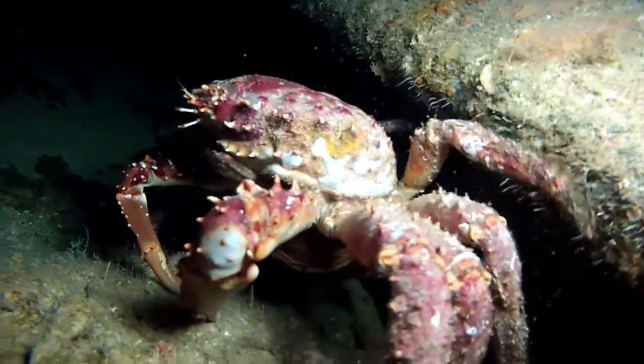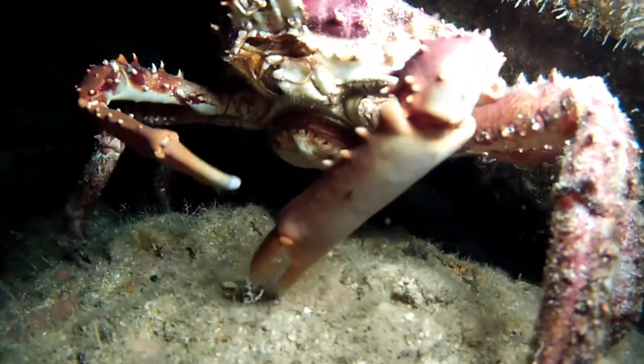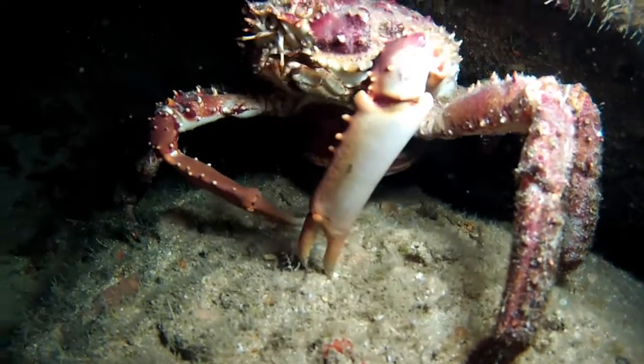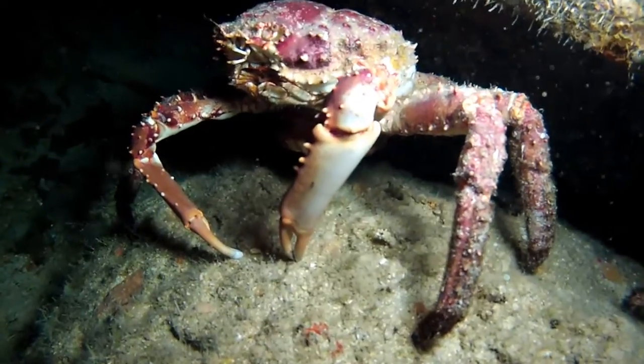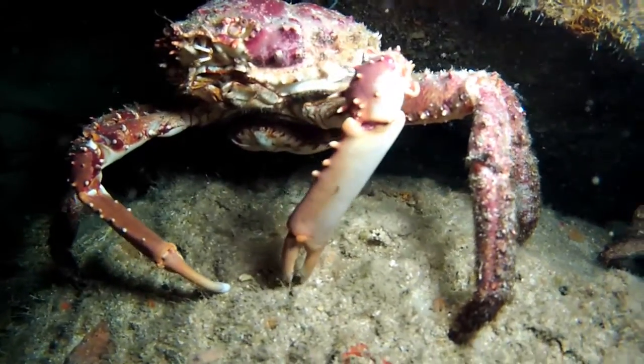Females carry and incubate their eggs under their tail — you can see them here. The females ventilate the eggs by pumping their tails up and down. They have huge numbers of spawn. When it is time, the female crab will head to a high point in her area and flap her tail hard, to release the hatching babies who will begin to swim away.